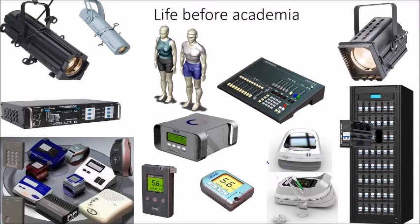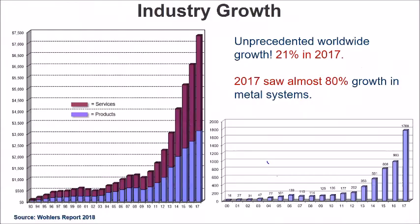So where we'll start is a really well-known graph that almost everybody in the world of additive manufacturing has seen — it's from the Wohlers Report, the growth of additive manufacturing. It's just phenomenal, unbelievable growth, where last year there was over 20% growth in the additive manufacturing sector in general. Metal in particular saw incredible 80% growth in a year — that is almost unbelievable, but the numbers are there.